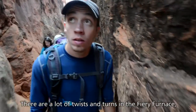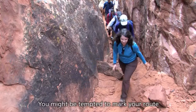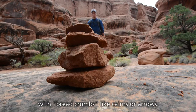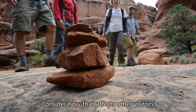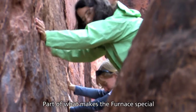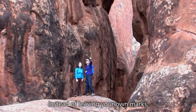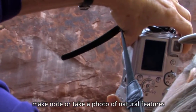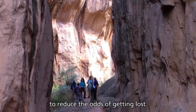There are a lot of twists and turns in the Fiery Furnace, and getting lost is a real possibility. You might be tempted to mark your route with breadcrumbs like cairns or arrows. Consider how that affects other visitors. Part of what makes the furnace special is the absence of trails or markers. Instead of leaving your own marks, make note or take a photo of natural features as you pass them, and keep your group together to reduce the odds of getting lost.